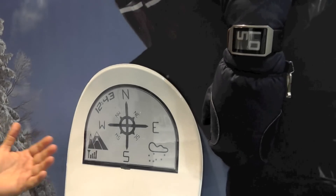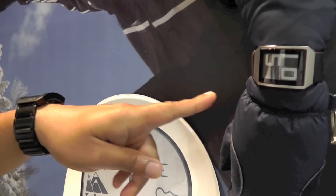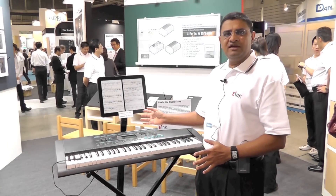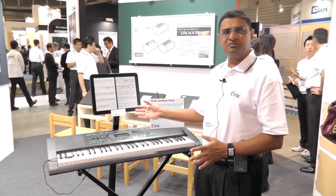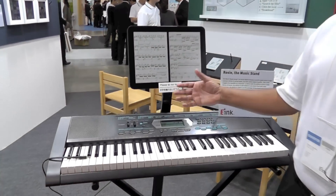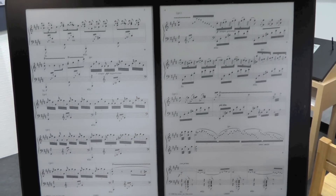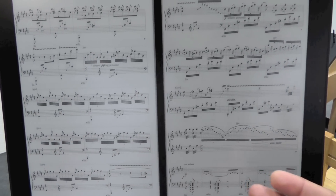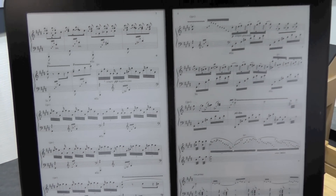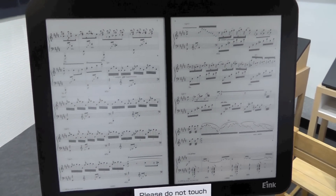We also have other applications for our displays in outdoor settings — for example, the wristwatch both on my wrist as well as in this image we have here. Another example of e-ink electronic paper display technology used in a non-publishing application: here's a music stand, like a music textbook. The advantage with this product is you can store your entire life's collection of music in one device. It reads just like paper — all your scores are right there — and you can flip pages either automatically or through a foot pedal.